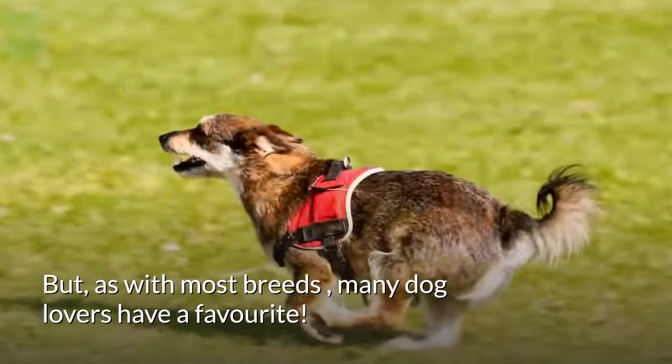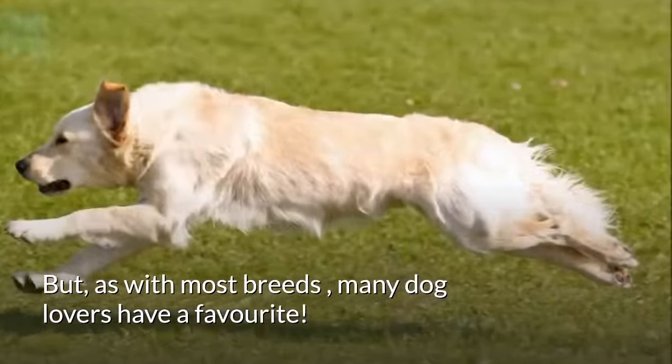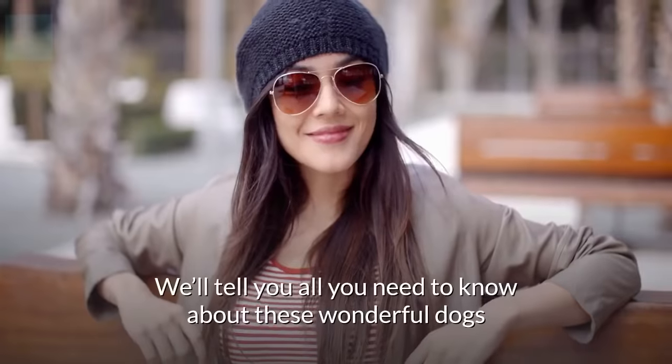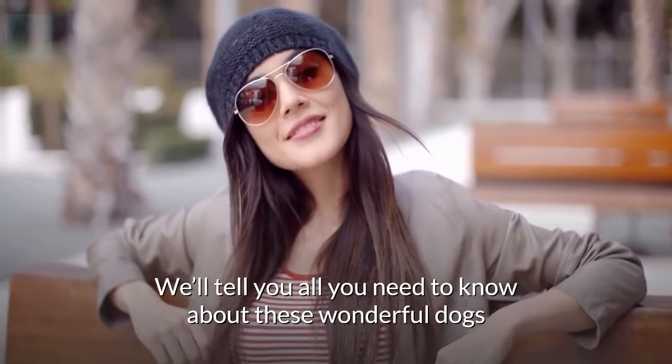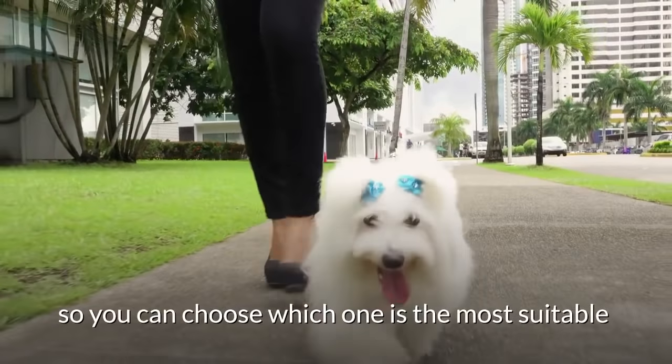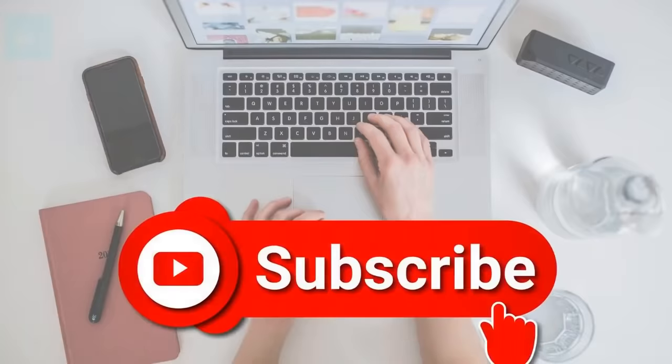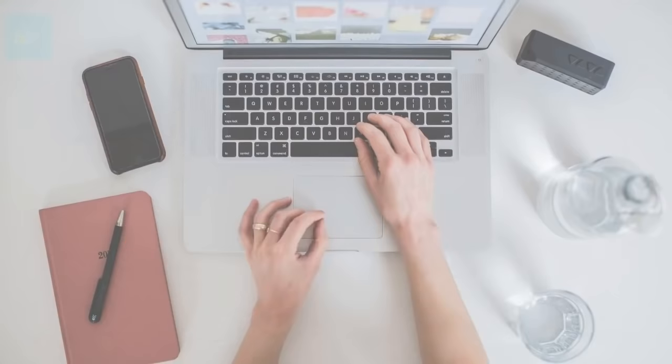As with most breeds, many dog lovers have a favorite. Are you a Maltese person or a Shih Tzu person? We'll tell you all you need to know about these wonderful dogs so you can choose which one is the most suitable for your lifestyle and personality. Make sure to subscribe to our channel for more doggy tips and best practices.